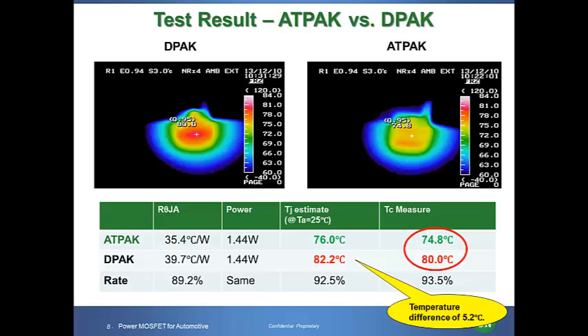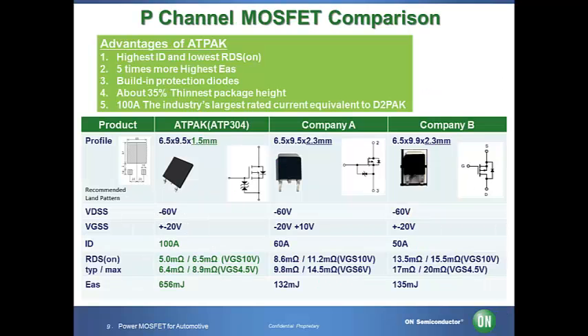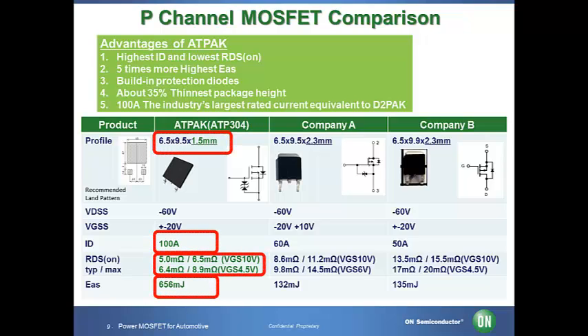This is a temperature difference of 5.2 degrees Celsius. If we estimate the junction temperature based on the thermal resistance, our calculation shows that the gap was approximately 6.2 degrees Celsius, which validated the test result. The table here shows the comparison of the important parameters of the power MOSFET. In this comparison, we use our product ATP304 as an example to compare to products of competitors. The ATPAK package offers superior characteristics, excellent heat dissipation, smaller size, lower on resistance, large current, and high avalanche capacity.